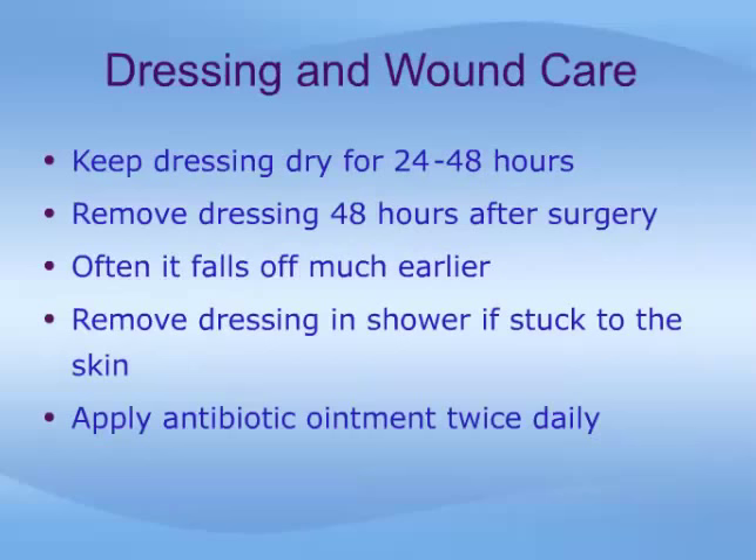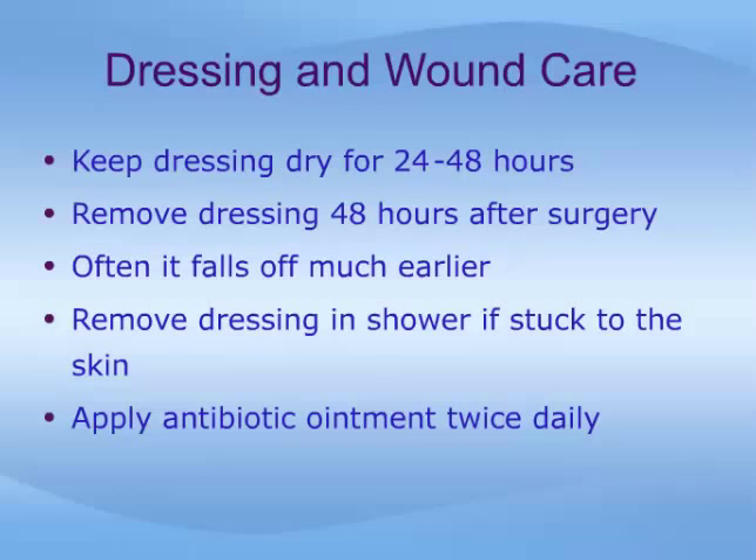Try to keep the dressing dry for 24 to 48 hours. Do not shower or bathe for at least 24 hours. It is usually recommended to remove the dressing 48 hours after surgery. Despite your doctor's best efforts, these dressings often fall off much earlier. If it does, do not be alarmed. It is recommended that you remove the dressing in the shower if it gets stuck to the skin.